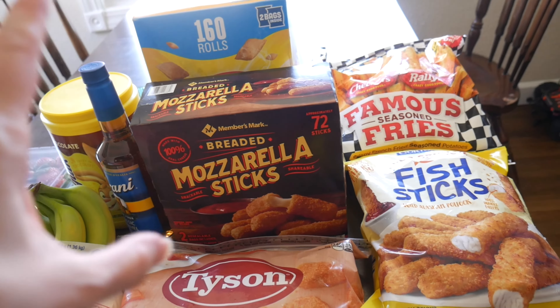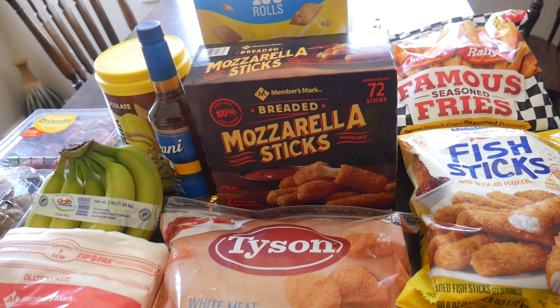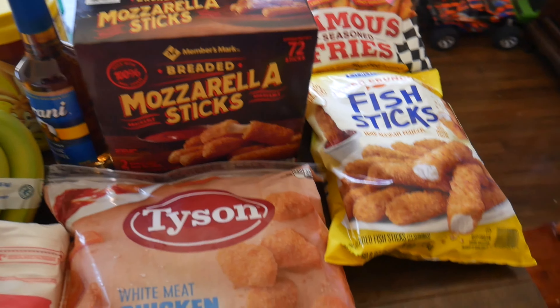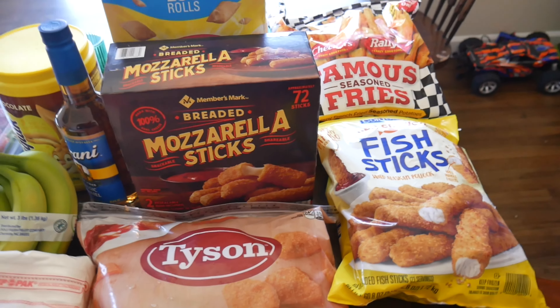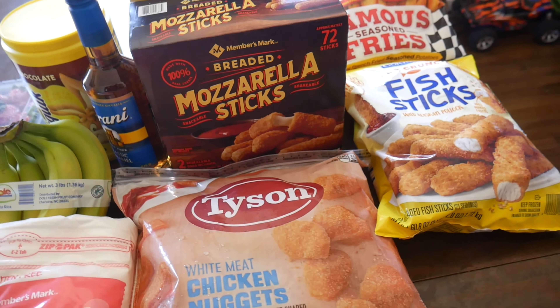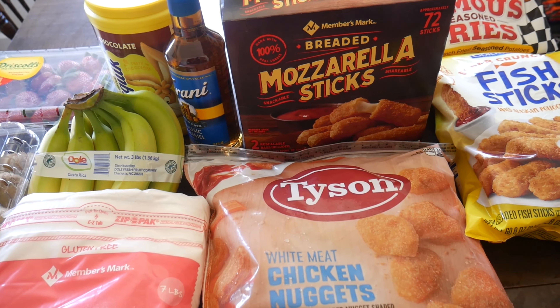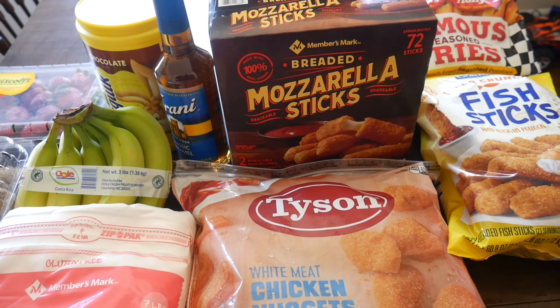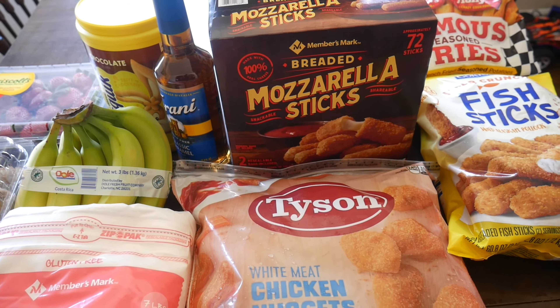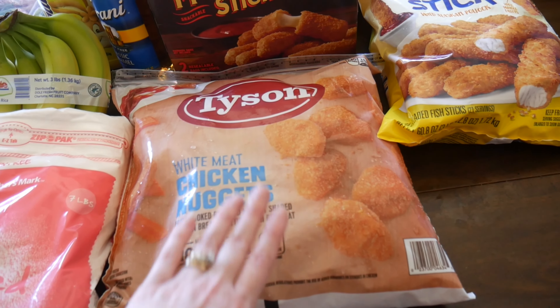Back here I have the 160-count Totino's Pizza Rolls and then a big thing of breaded mozzarella sticks — my kids love throwing these in our air fryer. If you didn't see our massive large family grocery haul, I'll link it up — we picked up one of the Emeril Lagasse French Door Air Fryers, the 360. It is super nice and has been life-changing for us. We use it all the time.